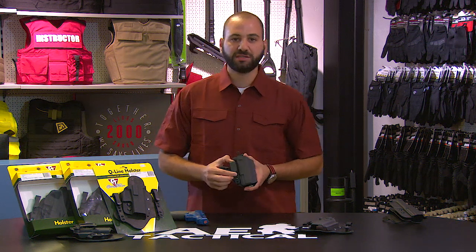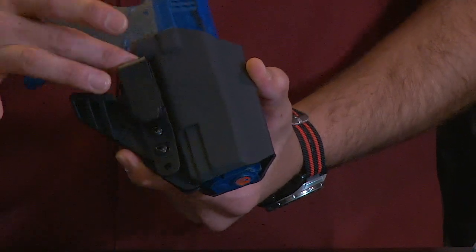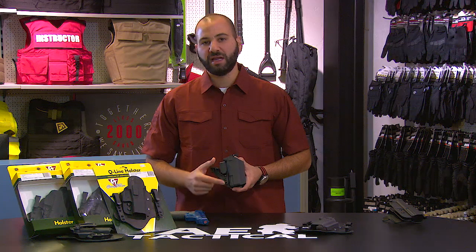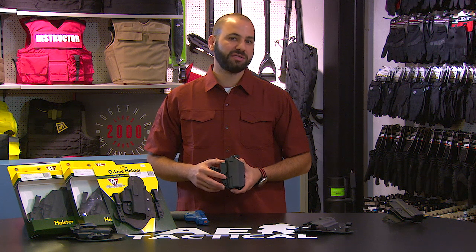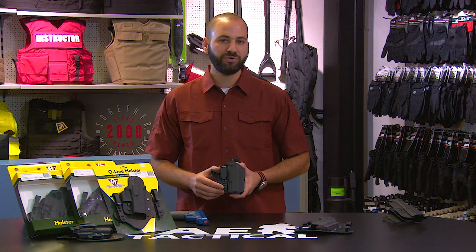The holster is equipped with an ultra-strong high-density polymer clip that has the option to ride at adjustable heights. This is great for different users according to their requirements for how deep or how high that firearm should ride.